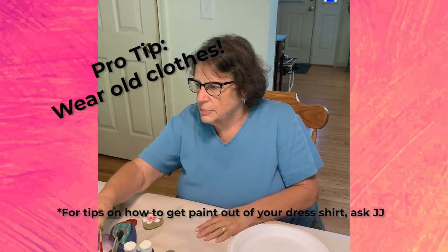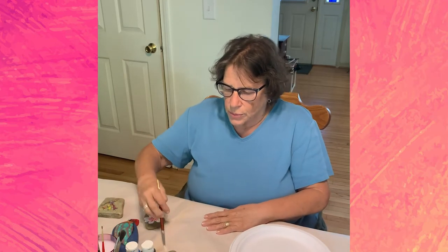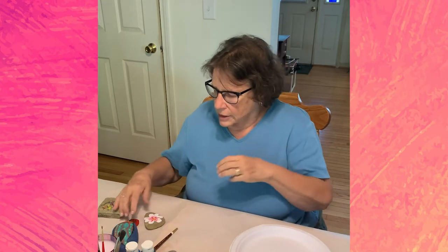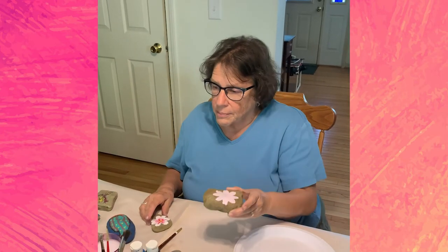It spattered on you — it'll come out. I have newspaper and paper over the table so I don't have to worry about anything special getting messed up. Now I'm going to let my flower dry.